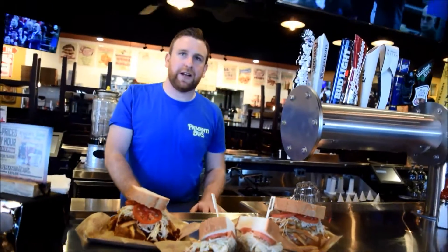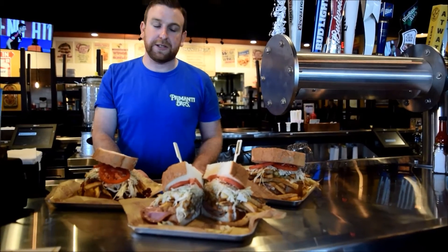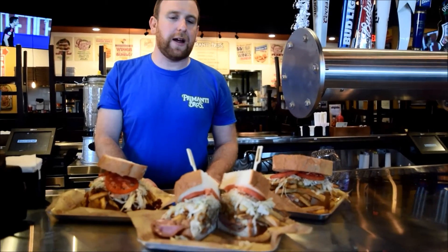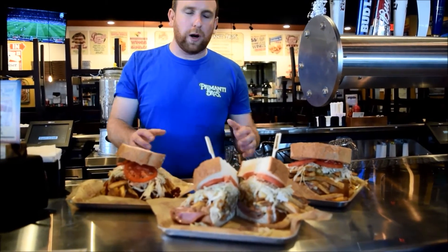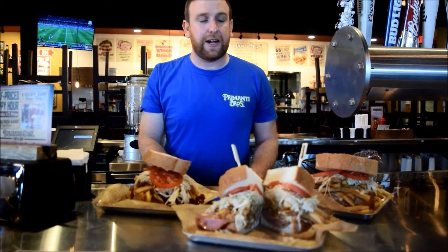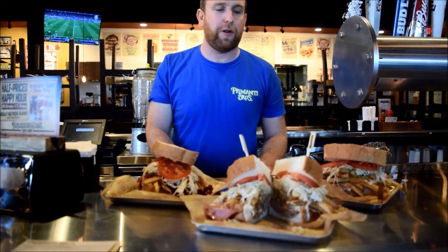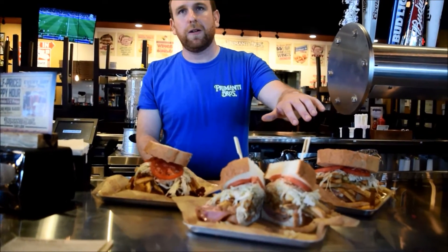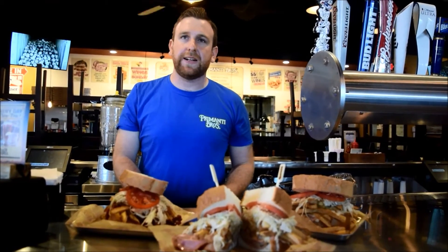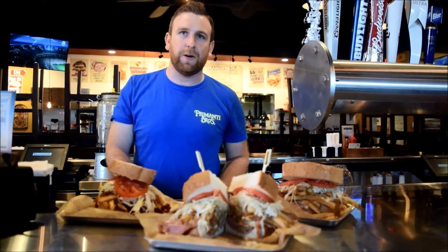The reason we serve a sandwich like this — we've been doing it since 1933. We started in Pittsburgh's historic strip district where there were a lot of guys working hard, with a lot of trucking back and forth. We created this sandwich so that the guys who were working through the night and driving trucks were able to get their whole meal and keep working. So we put all the sides onto the sandwich, and that was how the Primanti sandwich was born.